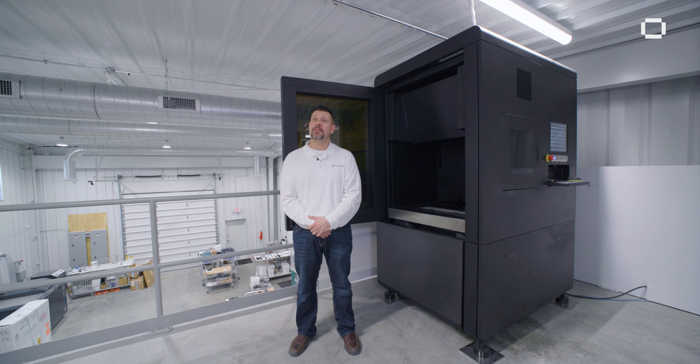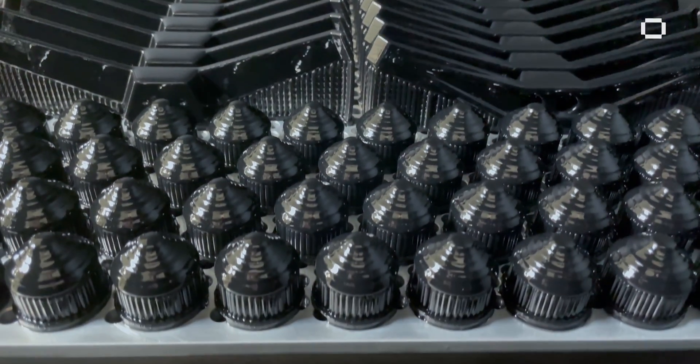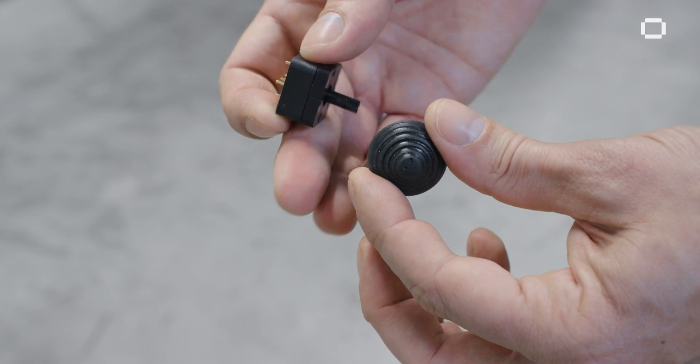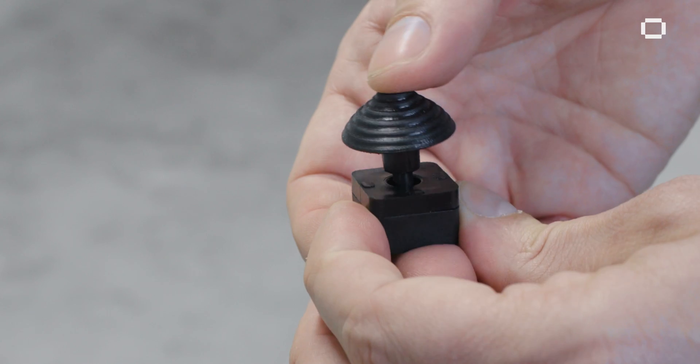Aerosport has two Xtreme 8K machines that run six to seven days a week. We can go through and produce up to a thousand parts a day off one machine that are high quality, with dimensional accuracy close to, if not better than, injection grade quality.